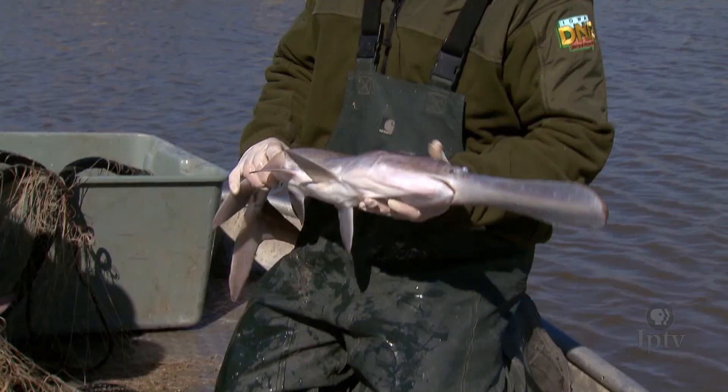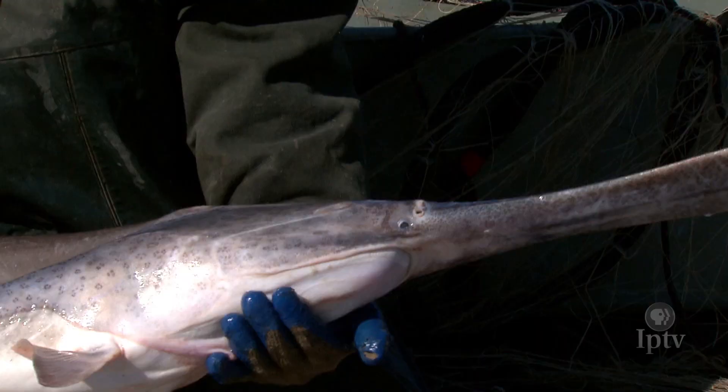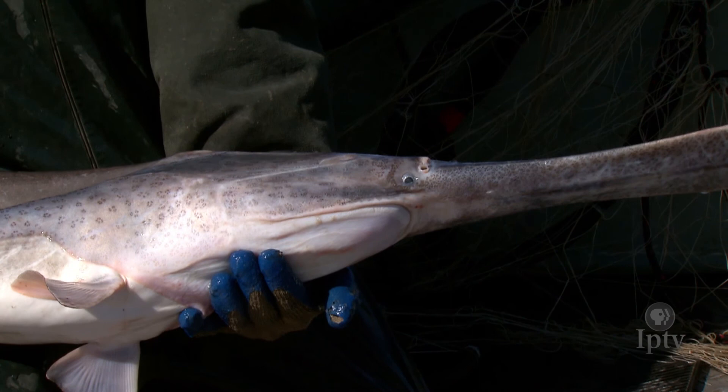Paddlefish, with their grayish-blue exterior and unique snout, slowly mature into adulthood over a six to seven year period. The state record still rests from 1981, when a 107-pound paddlefish was caught in these very same Missouri River waters near Onawa.